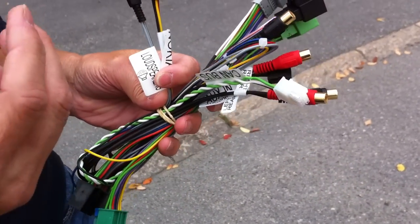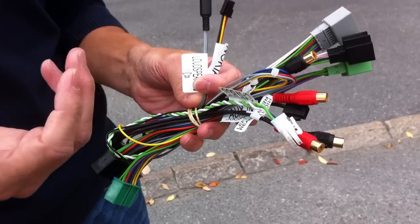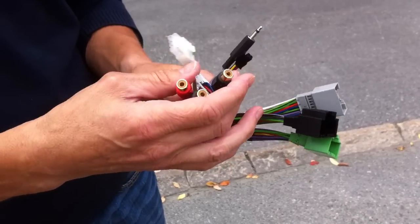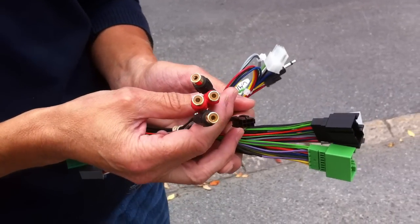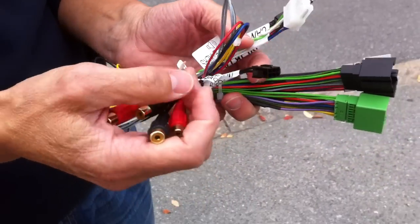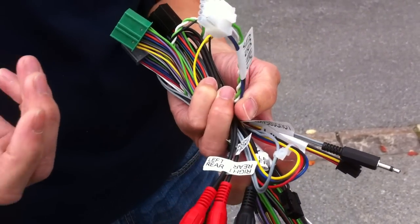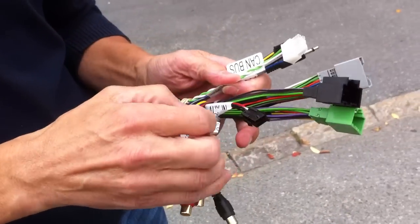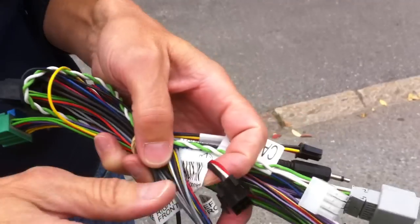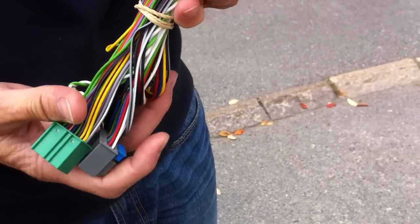You get a phone-in function similar to what you get when you buy the car with a hands-free preparation, so you can connect any type of hands-free kit. You also have the line-out if you want to add some amplifiers to the sound system, and you can connect a CAN bus interface. You also get, together with what we just saw in the box, an auxiliary connection — all in the same plug-and-play wiring harness.